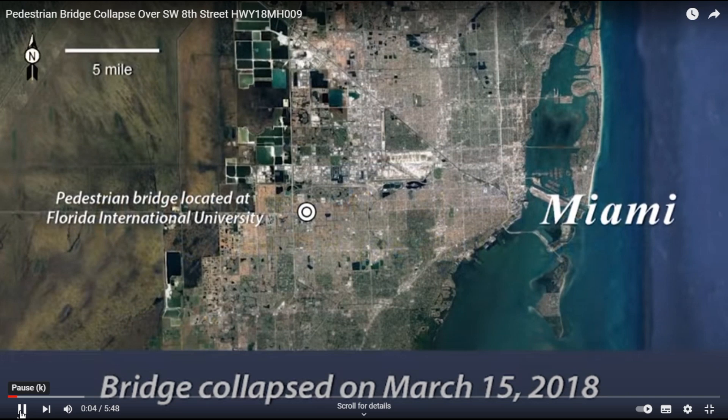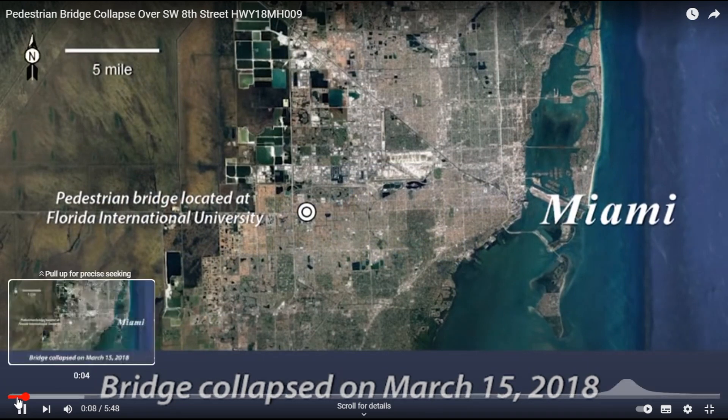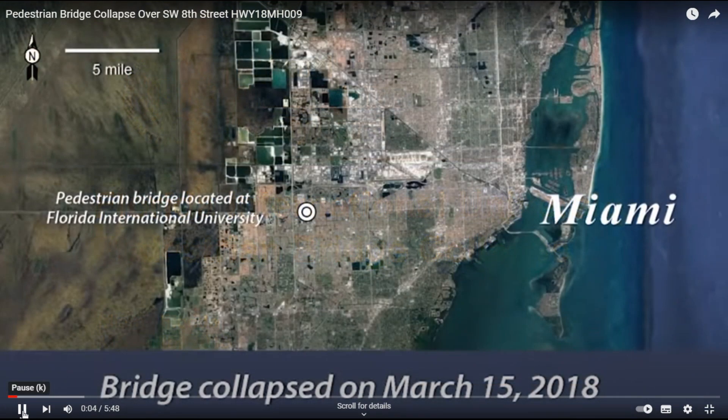The Florida International University pedestrian bridge collapsed, killing 6 people and injuring 10 more. The collapse occurred 11 miles west of downtown Miami in Miami-Dade County, Florida.